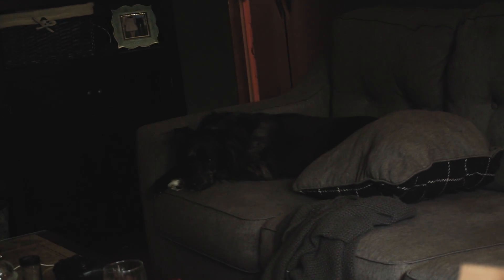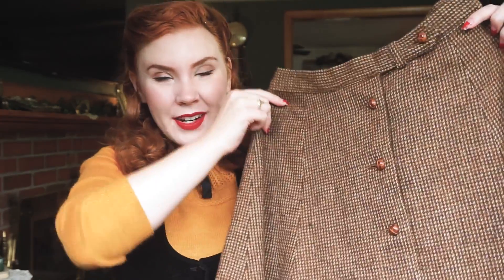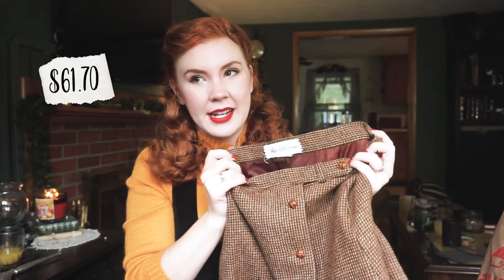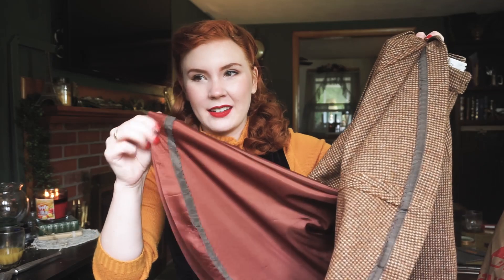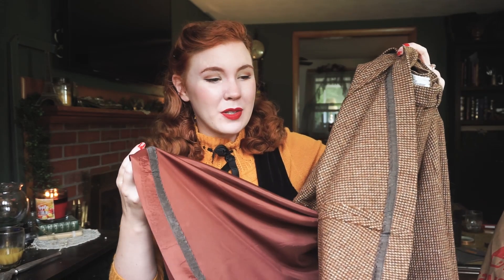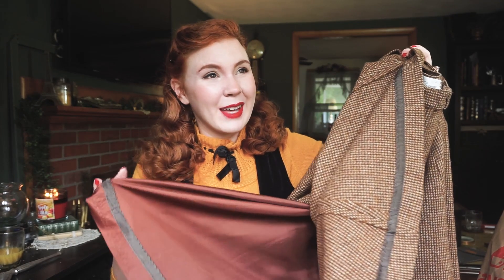We can get started with the vintage Etsy things and then move on to the thrifted stuff after. The first item I got is this kind of tweed skirt. It is originally from Saks Fifth Avenue, 1970s I believe. It has a lining underneath, which is good because I have a few wool skirts that do not have that lining — and let me tell you, damn itchy, that's all I gotta say about that.